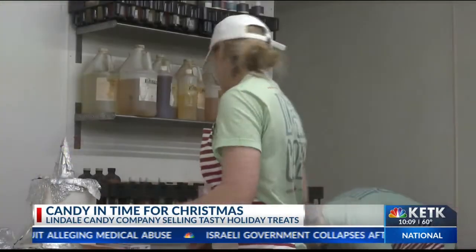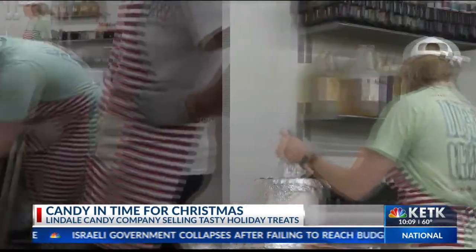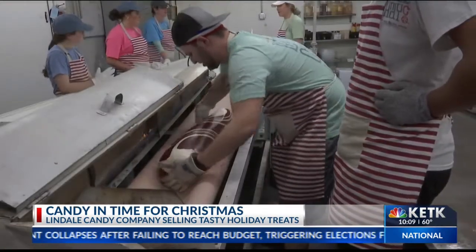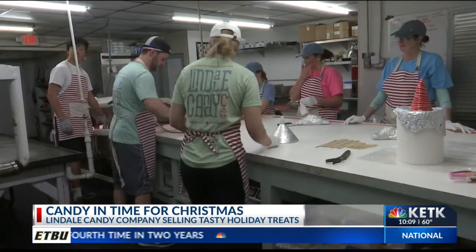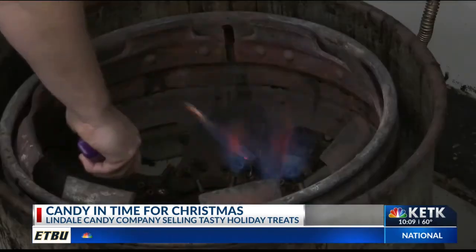The husband and wife duo are following the steps of the previous owner by being one of the only candy companies in the country to make peppermint by hand. Every Monday the store is closed so they can work. First, they start with heat.